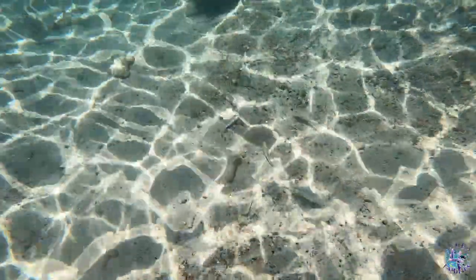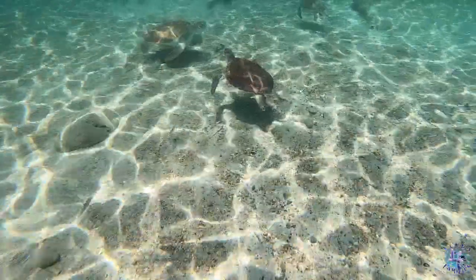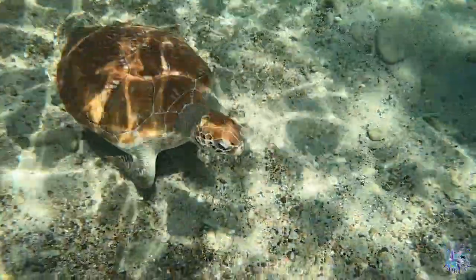Spot the dead fish here — a throwaway from the fishermen. This is what the turtles come in for. They come in to pick up the scraps they can find: sometimes it's octopus, sometimes it's leftover fish.